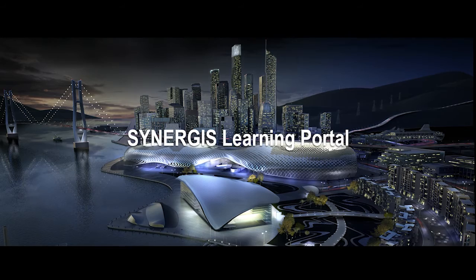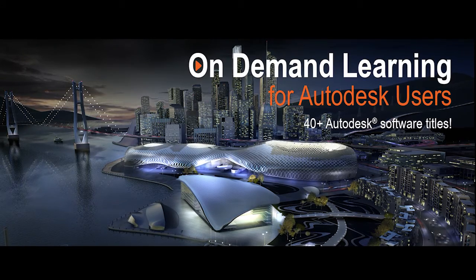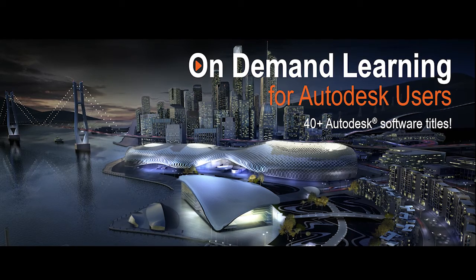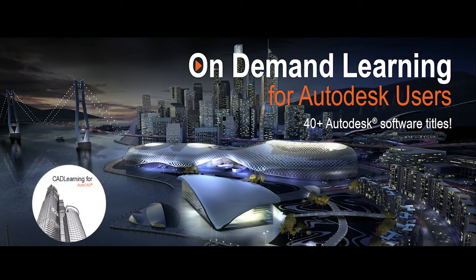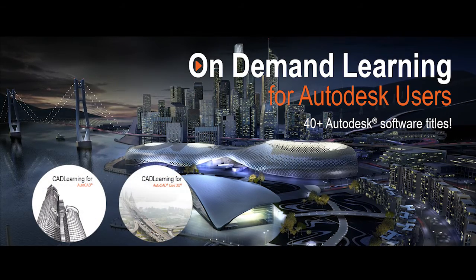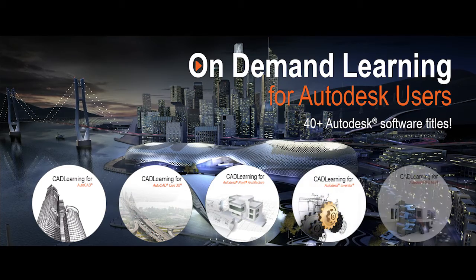Creating the Synergis Learning Portal. The more than 40,000 video tutorials cover a wide variety of Autodesk products, including AutoCAD, Civil 3D, Revit, Inventor, and 3ds Max.